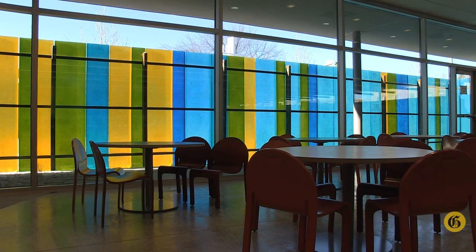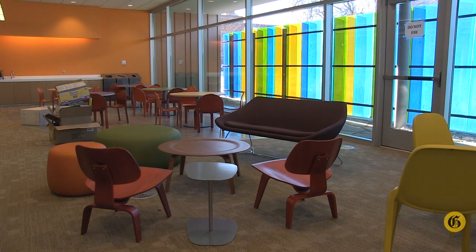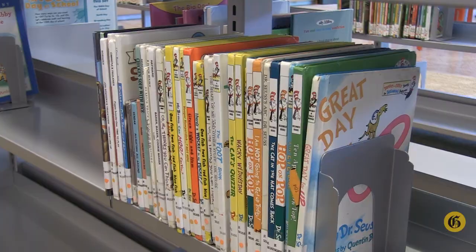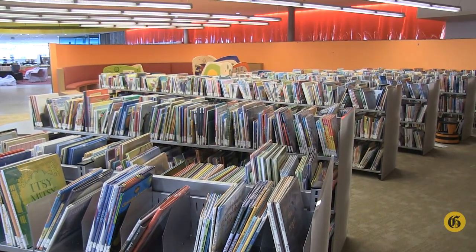I'm Cindy Patterson, the children's librarian, and I'd like to welcome you to the children's area. We are currently standing in the kids craft area. This will be an area where we can do lots of kids crafts and also have game time. We're looking at developing hopefully a Lego club, and just some awesome activities that can happen back in this area.